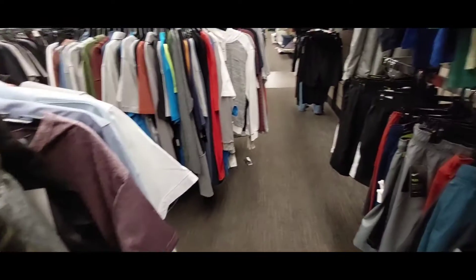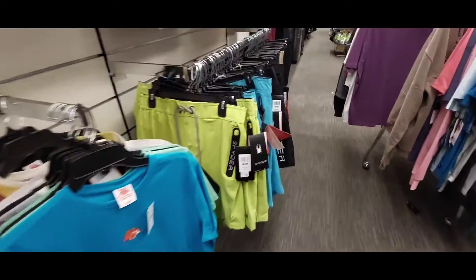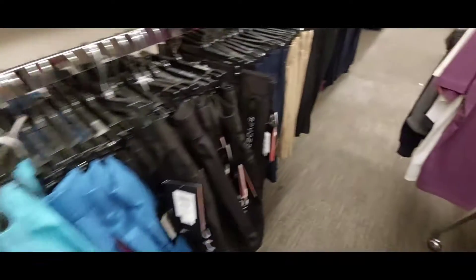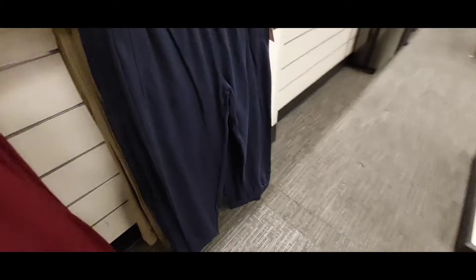Okay, so I'm in the men's section now. Let's see what they have. They have shirts, shorts, more shirts over here, and some more shorts and shirts. They do have sweaters, sweatshirts, and sweatpants over here too.